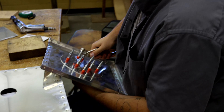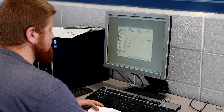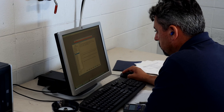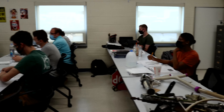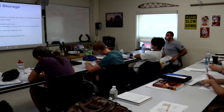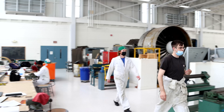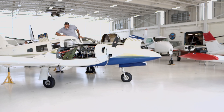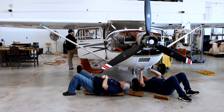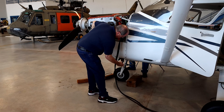At the end of the program, students are prepared by the instructors to take the FAA certification exams and become certified aviation maintenance technicians. We start the day in the classroom, doing roughly two hours of theory, and the rest of the day is spent working on aircraft in the hangar. We get to work on live, functioning aircraft, and students actually work on customer aircraft — customers are allowed to bring their planes here for their annuals.